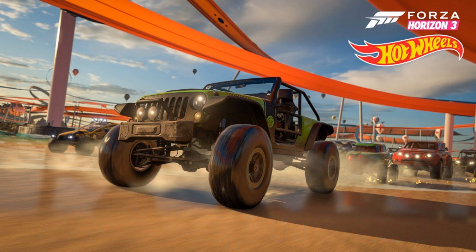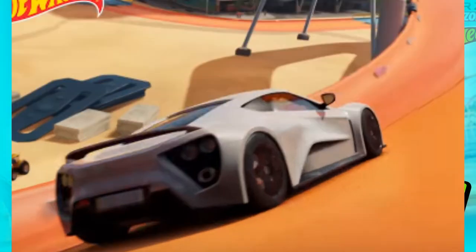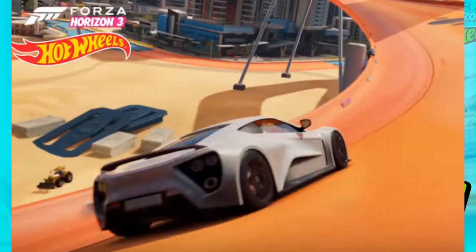Now the next car is the 2016 Zenvo STI. Look at this thing — it looks incredible. How can you not want that Zenvo STI? The Zenvo is amazing.